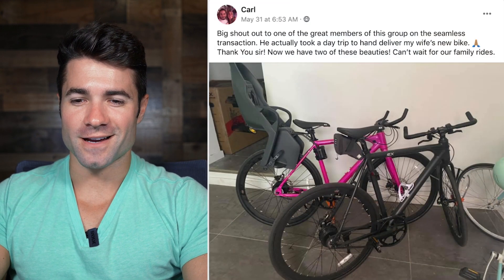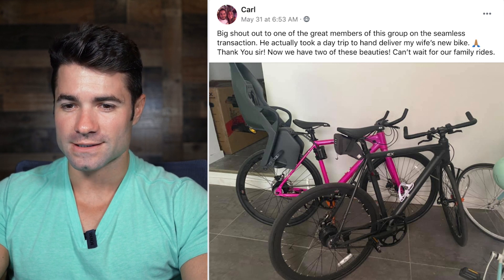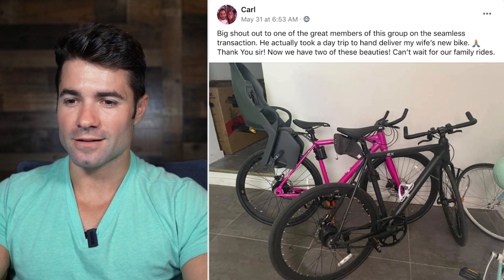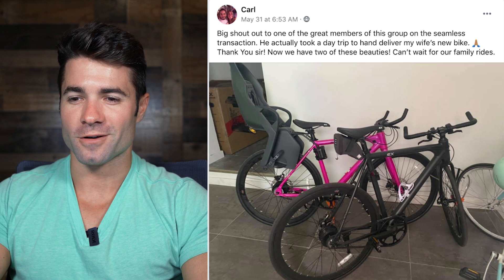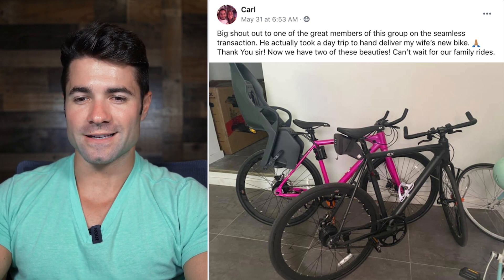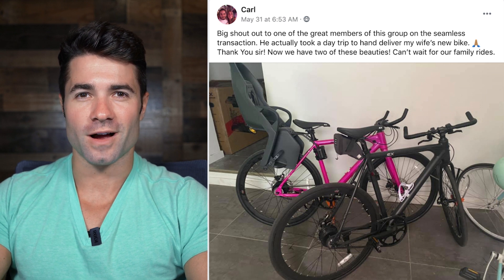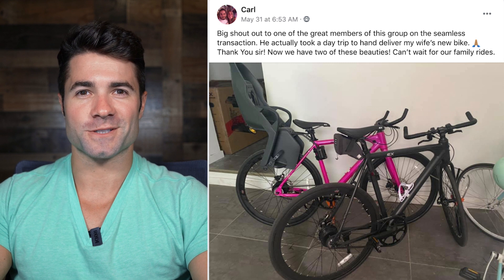Another Babymaker with a child seat in back — from Carl. Big shout out to one of the great members of this group for a seamless transaction. He took a day trip to hand-deliver Carl's wife's new bike. Now they've got two of these beauties. Can't wait for family rides. Awesome Carl — sounds like he ordered one from us on Indiegogo and got one from inside the group for his wife. Beautiful bikes together — black and pink, great color combo. Thanks for sharing Carl.